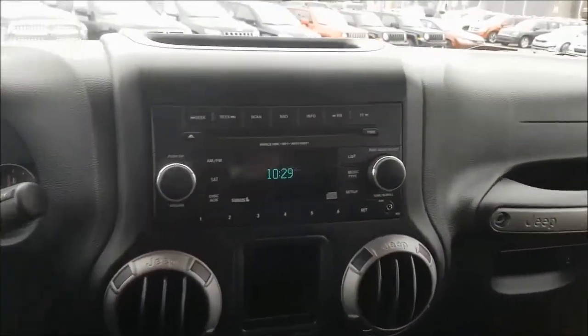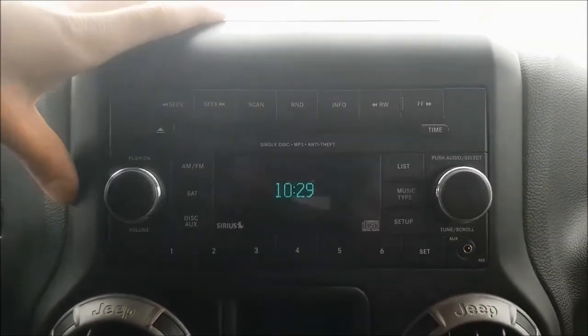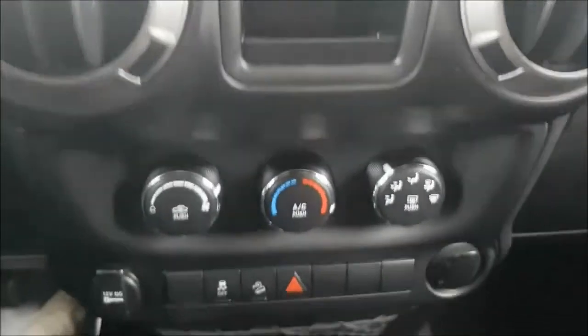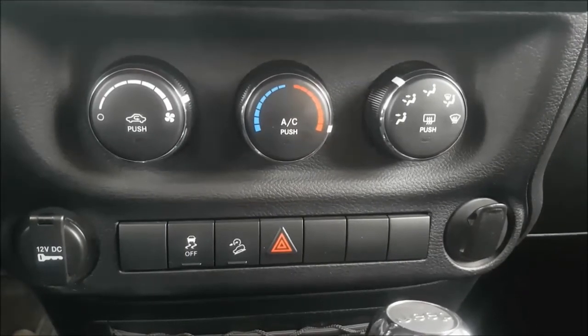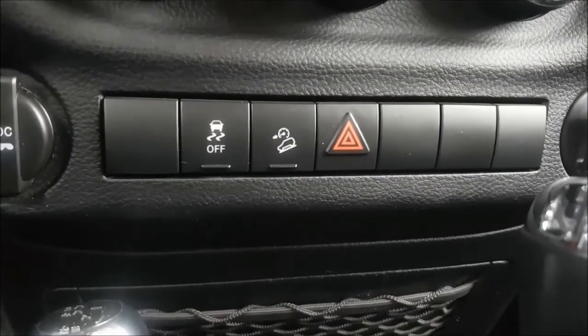On to your multimedia center, you have your AM and FM options with Sirius XM radio if you choose to subscribe, and you also have a single disc CD player. Below there you have some additional storage. Your climate controls do have AC. A cool feature about this Wrangler is it has hill descent, so you don't gain speed going down hills.